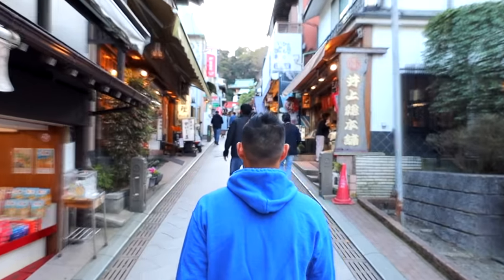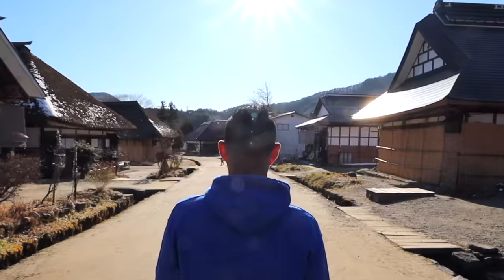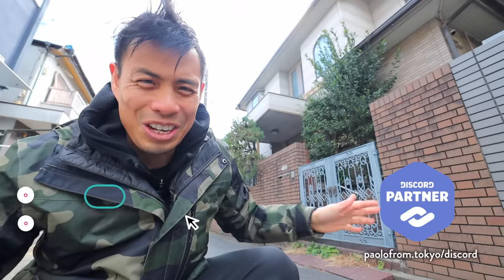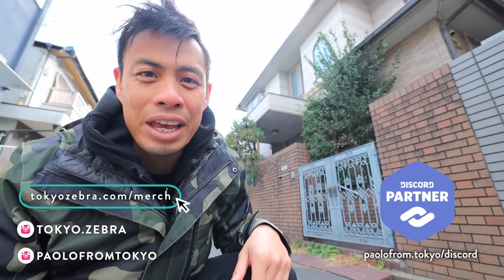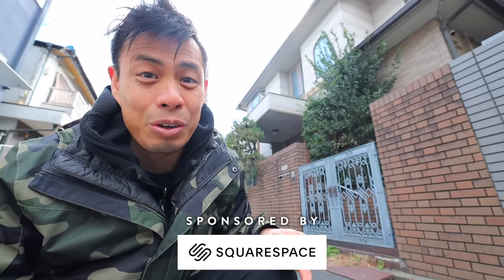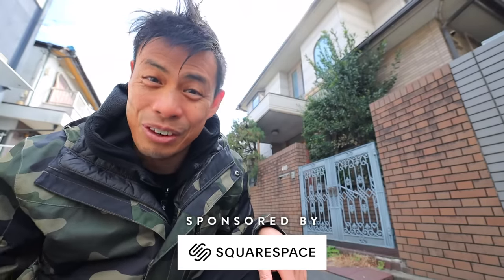This is a house in Tokyo you'd get for four hundred thousand dollars. In this video I wanted to do something a little different than usual and give you a tour of a $400,000 house in Tokyo, Japan — that's 60 million yen — and I'm gonna show you what you really get for this price.